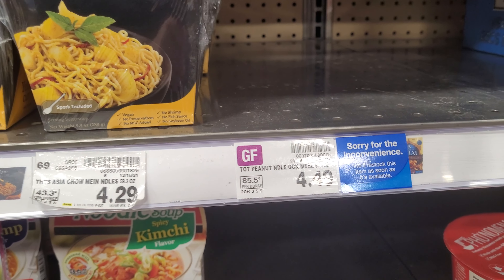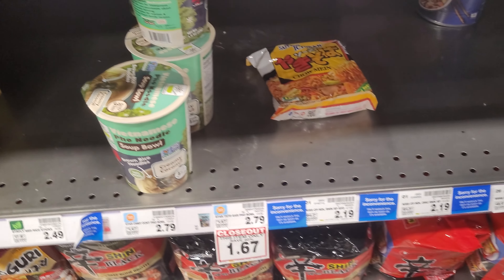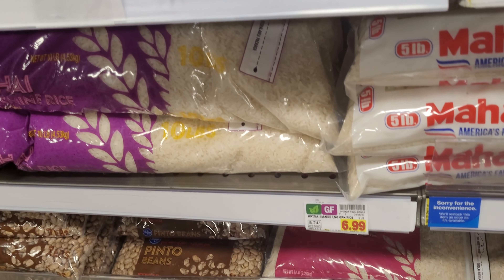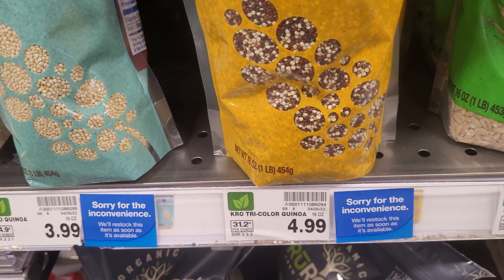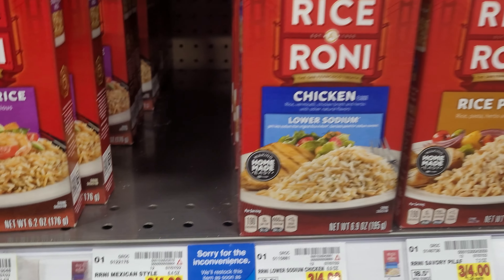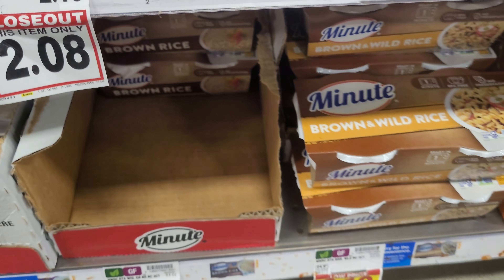Like I mentioned earlier, there have been a lot of shortages going around. I'm saying that we're going back to where it was, where there are going to be a lot of food shortages. There are inconvenience stickers on the rice, the quinoa, the Rice-A-Roni — which has also gone up in price to about $1.34 each — and the mini rice is going out too.